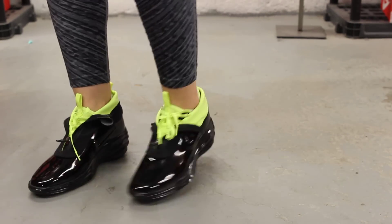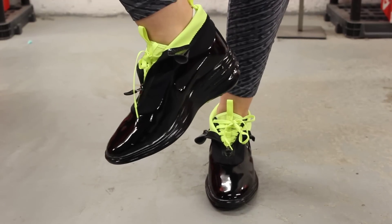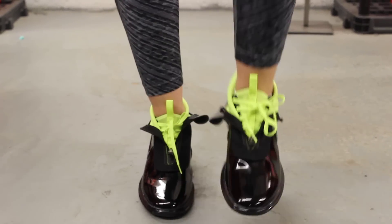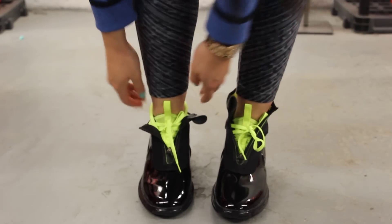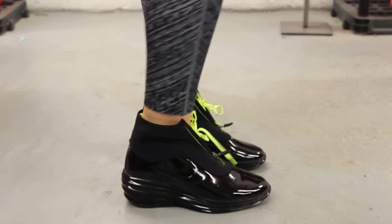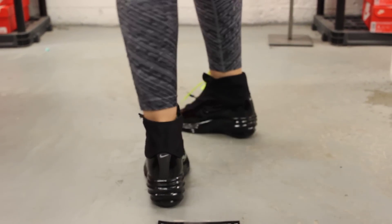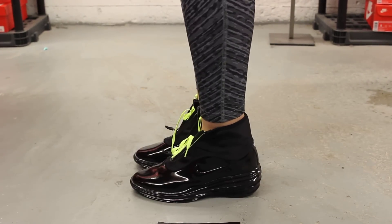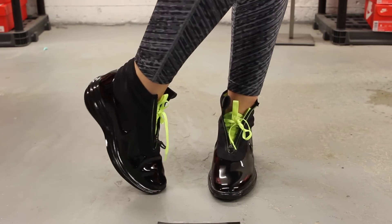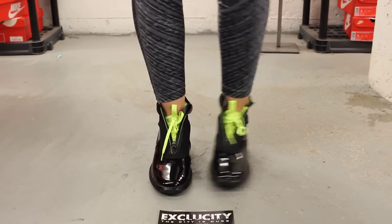So this is what the sneaker boot Lunar Elite Sky Highs look like on feet. For more information on how to purchase these shoes, you can contact us at 514-846-8887. You can also contact us in the West Down area at 514-626-4434, in the Broussard location at 450-443-8887, and finally at our newest location in Laval at 450-681-8777. Don't forget to check out our website www.exclusitylife.com.